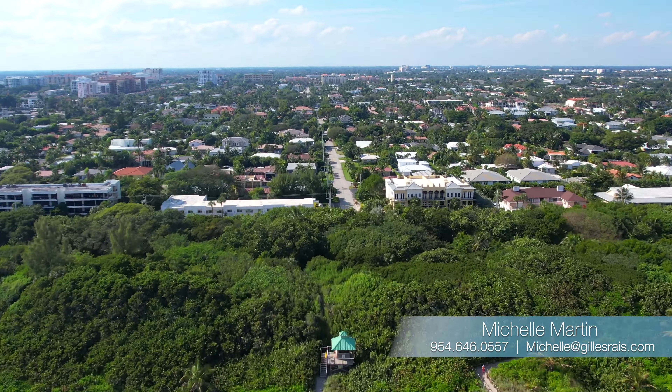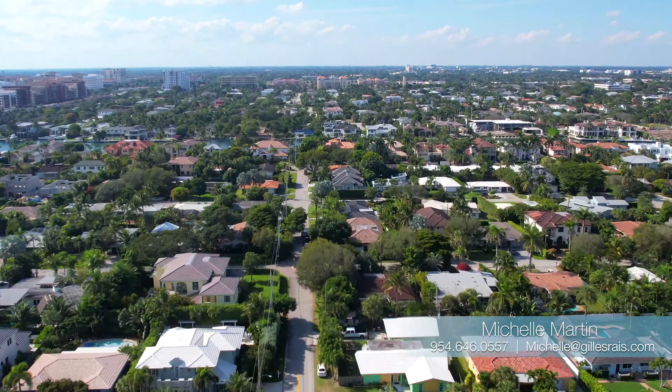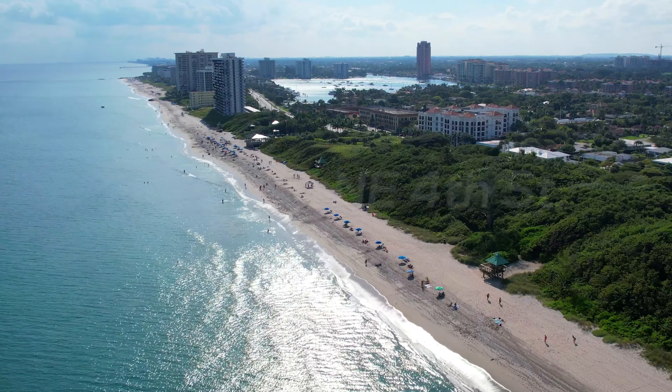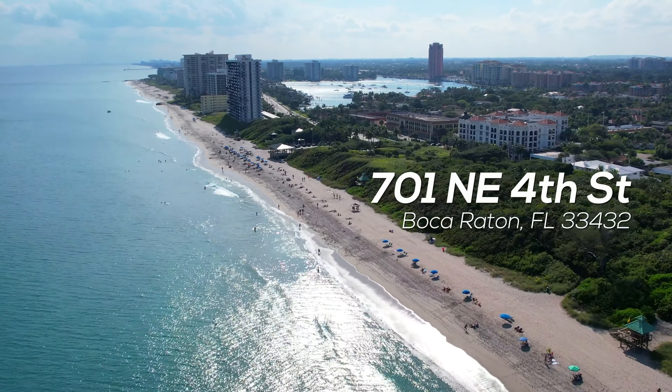This property is in walking distance to the beach, the Intracoastal, fine dining, Palmetto Park Road, shops, restaurants, breakfast places, and coffee shops.